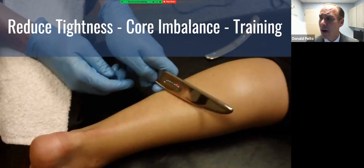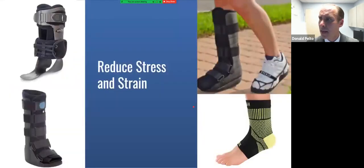This is the Graston technique, where a hard piece of metal is rubbed down the back of the calf to loosen adhesions. For patients in a lot of pain who are limping and can't do anything, sometimes I'll put them in a walking boot. I don't do it a lot for plantar fasciitis because I like to keep people more mobile.